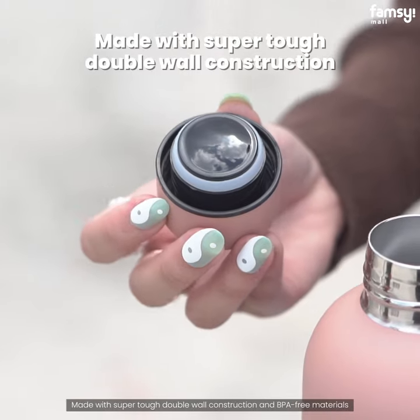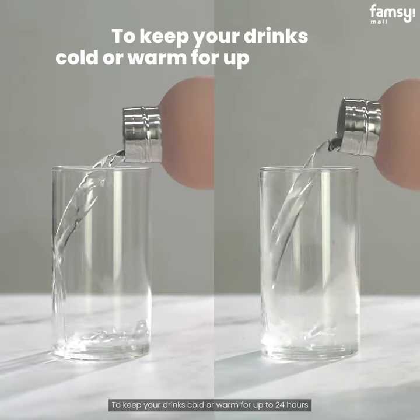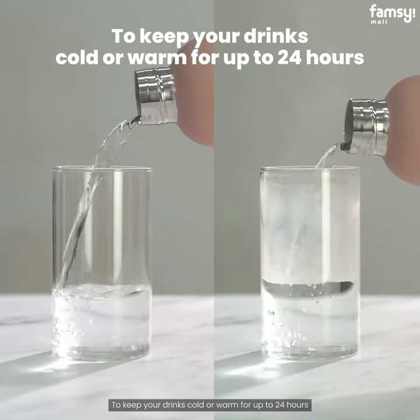Made with super tough double wall construction and BPA-free materials to keep your drinks cold or warm for up to 24 hours.